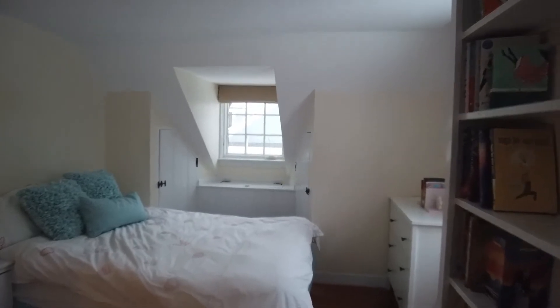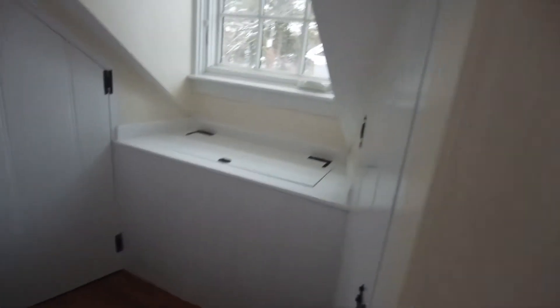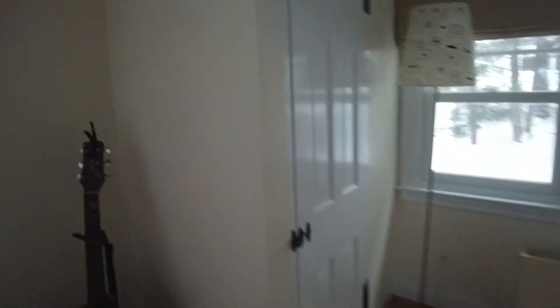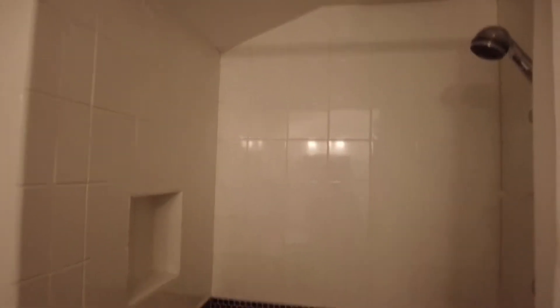In here you've got storage under the eaves, window storage, a built-in bookcase. Now, the bathroom for this bedroom has a beautiful marble vanity, really lovely tiles, a nice towel warmer, and a shower with ceramic tile walls and similar ceramic floors. Look at how tall the ceilings are — they are way up there.